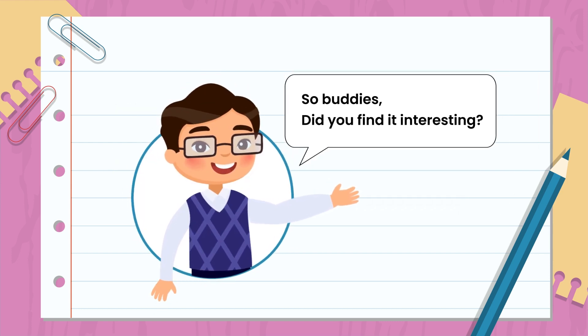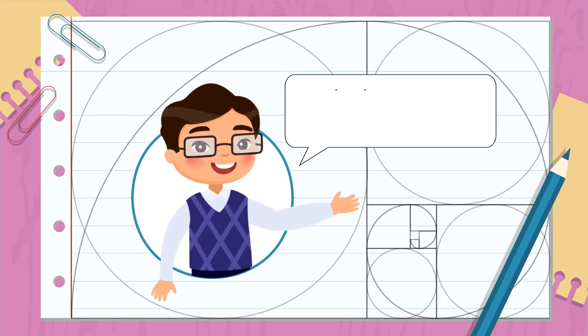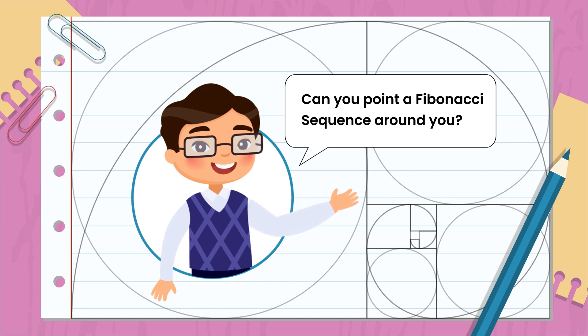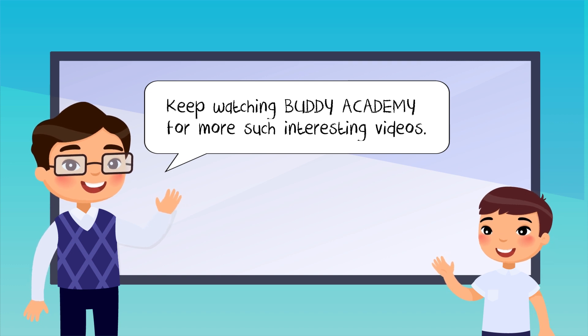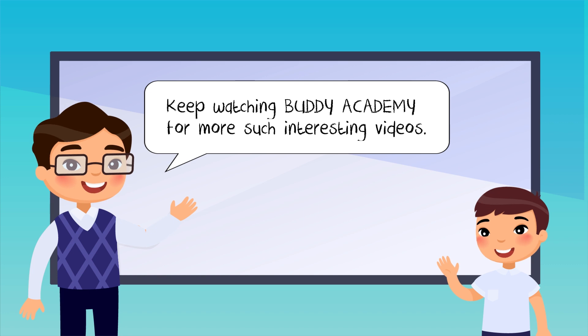So Buddies, did you find it interesting? Can you spot a Fibonacci sequence around you? Keep watching Buddy Academy for more such interesting videos.